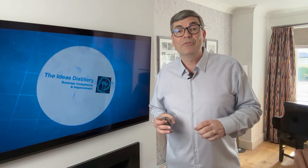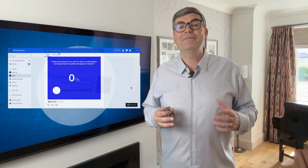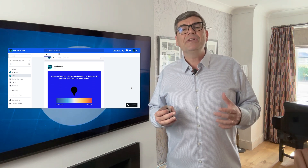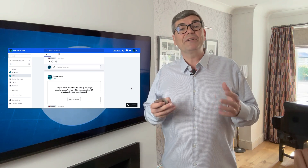In addition, when you purchase one of our comprehensive management system templates and support packages, you gain immediate access to our vibrant and resource-rich community, ISO Connection Hub, hosted on Mighty Networks. Here you can engage in ongoing discussions with various topics related to management systems.